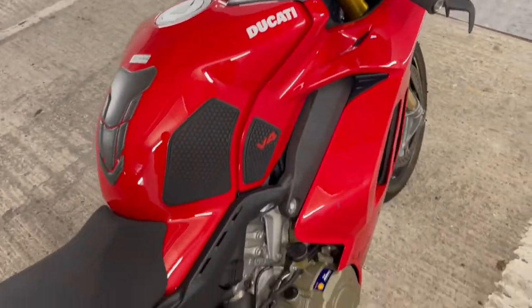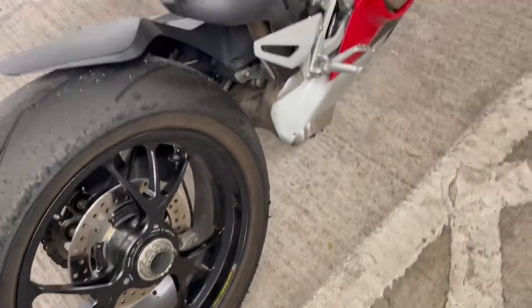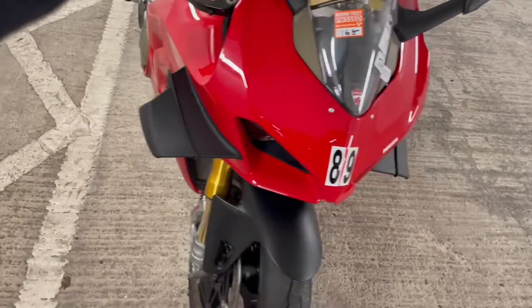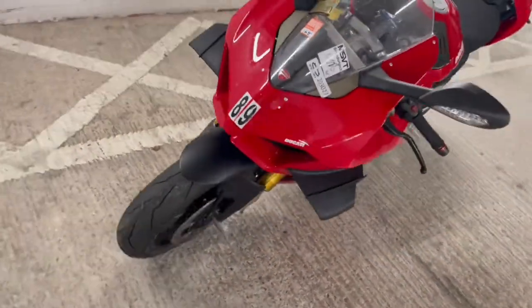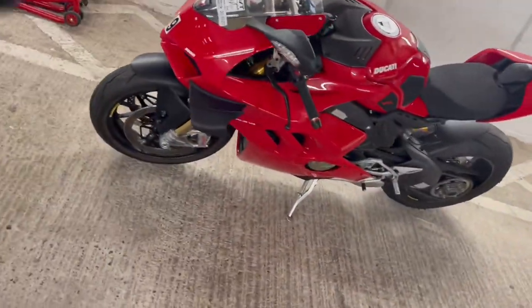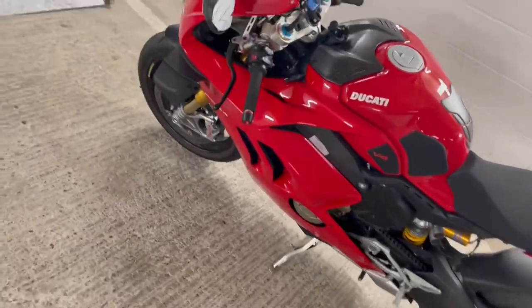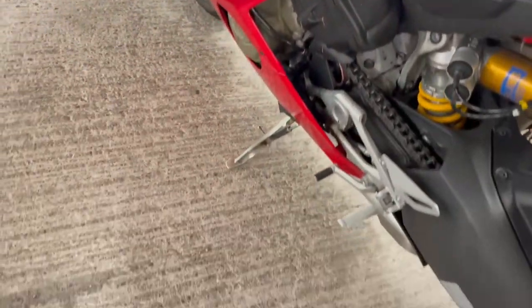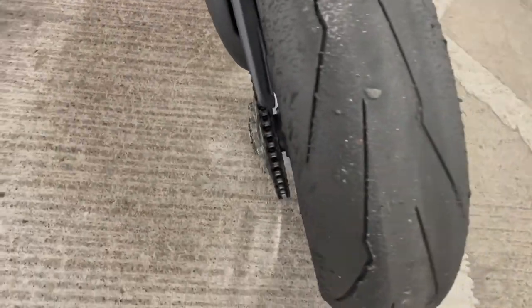So here she is ladies and gentlemen — 2020 Ducati Panigali V4S. This bike is such a beautiful bike. What can I say about it? It does speak for itself. She is a looker. Just the styling on it — it is probably in my opinion one of the most beautiful superbikes out at the moment.